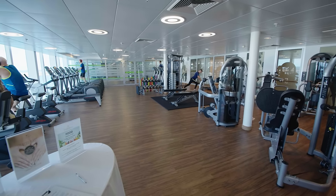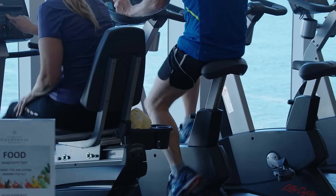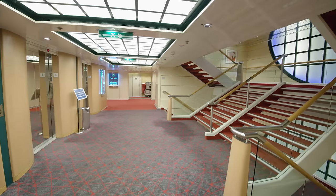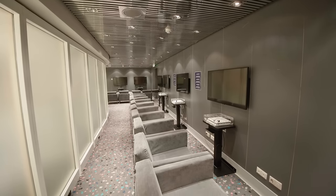At the front of the ship you'll find a well-equipped gym and the Champneys Spa. Going down to Deck 8 you'll find the Gamer Zone with games consoles, and the Attic, a small library with board games.